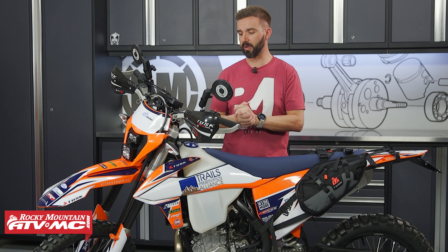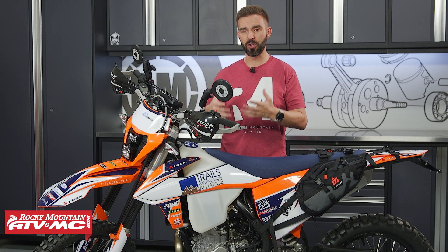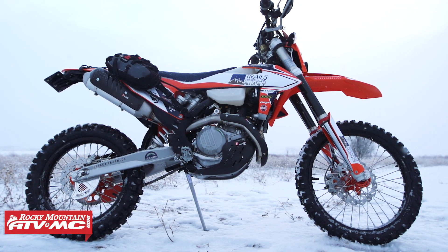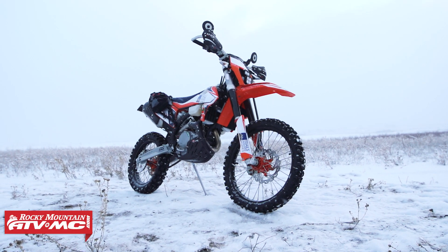Today what we want to do is go through this bike, because as you can see it's decked out with a lot of awesome parts from incredible companies. We want to show you what is on this motorcycle, so even if you don't win this bike, if you have a 500 EXCF and you're looking for some good ideas of what you could put on it, hopefully this will inspire you for your bike build.